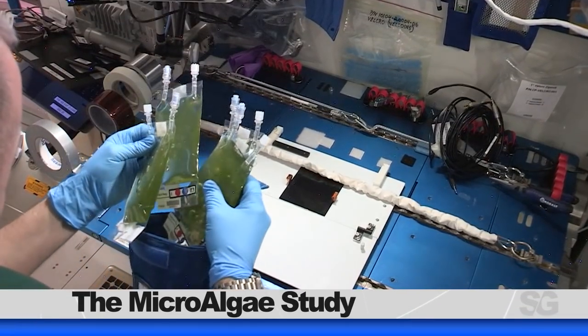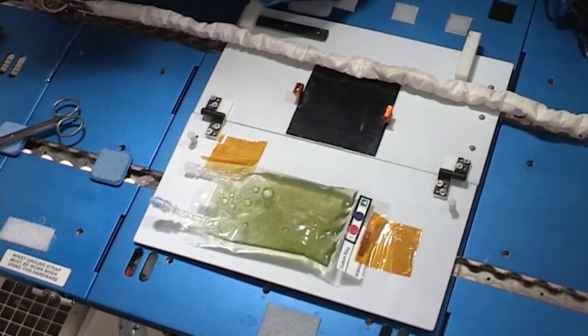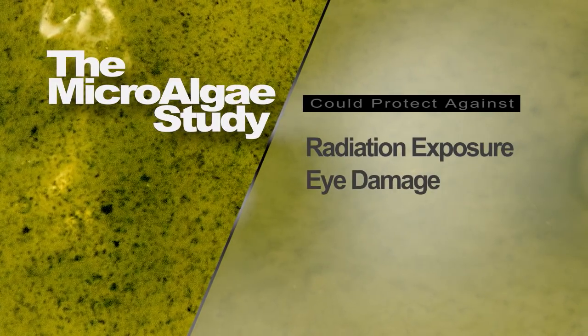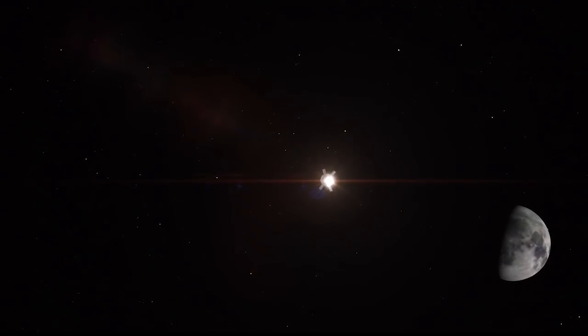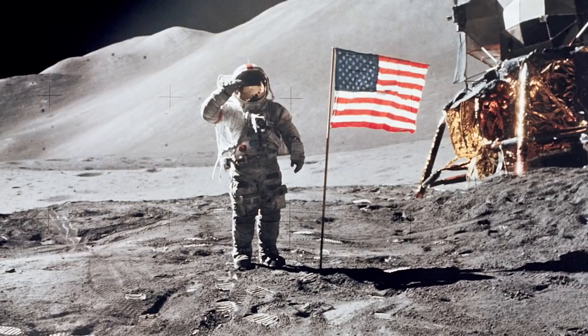We know it's important to take our vitamins, and future astronauts might be getting them from an unexpected source. The microalgae study is looking at a tiny freshwater green algae that is capable of producing a powerful antioxidant when stressed. Researchers believe exposing it to microgravity could stress the algae into producing this antioxidant, which has been shown to support the immune system and could protect against the effects of radiation exposure, eye damage, cardiovascular system damage, and bone loss. Something like this could be a critical dietary boost as we send humans on longer and longer space missions and set our sights on returning astronauts to the moon by 2024.